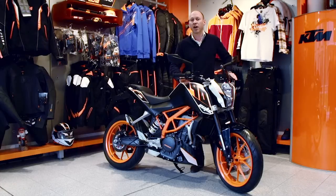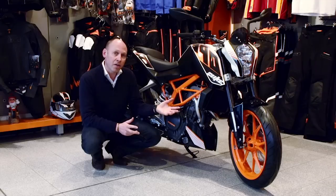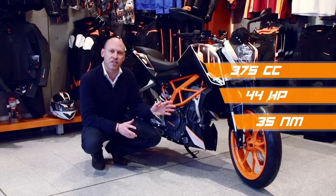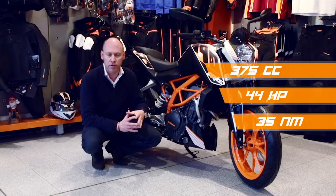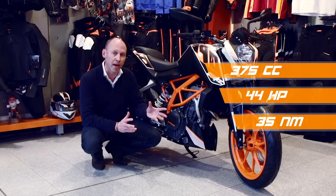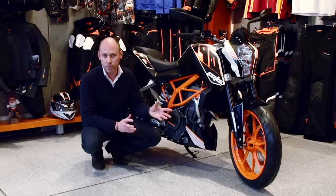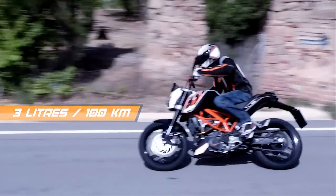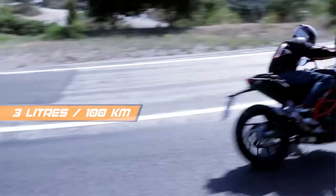In Europe, it is going to satisfy all of the A2 regulations. In its heart, we have an all new engine — 375cc, 4 valve, liquid cooled, fuel injected. It gives out 44 horsepower and bags of torque. With regards to fuel consumption, the numbers are mightily impressive — it uses just 3 litres for every 100 kilometres.